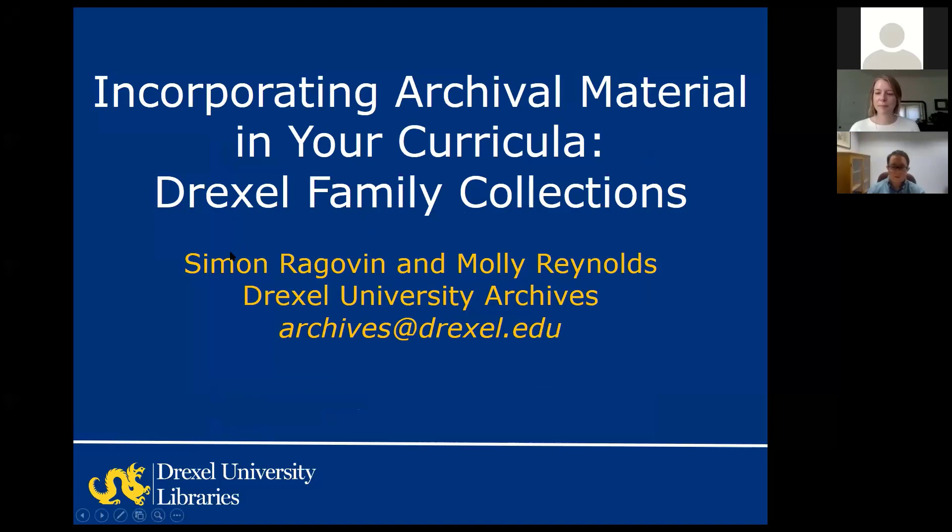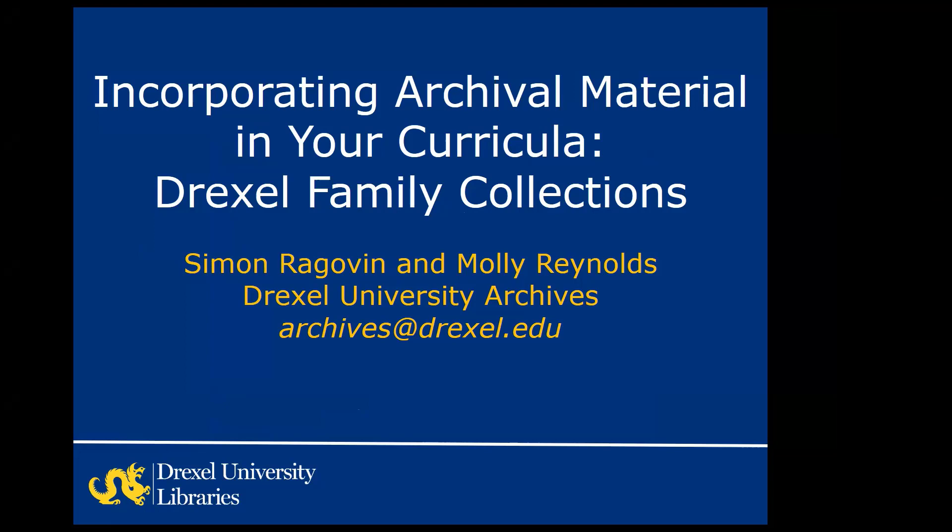That's all I have to say, so without further ado I'm going to turn it over to Simon and Molly. Hello, I'm Simon Raghavan, the Archives Technician in the Drexel University Archives. And I'm Molly Reynolds, the Project Archivist for the Drexel Family Digital Archive.